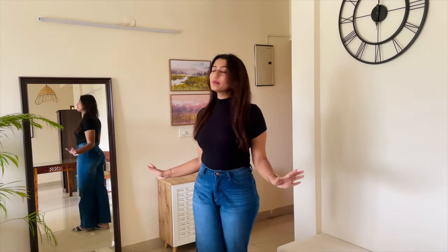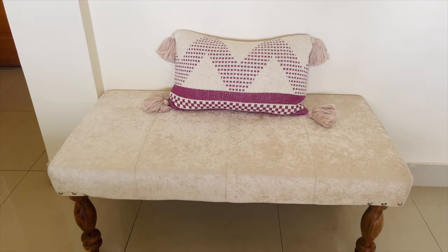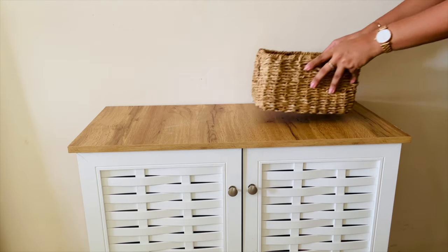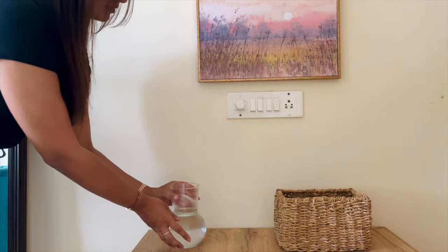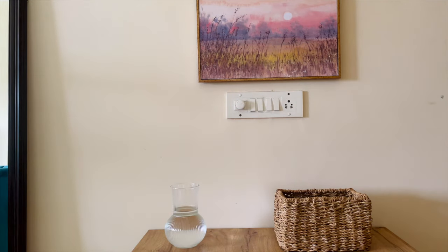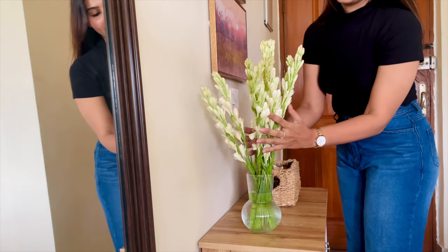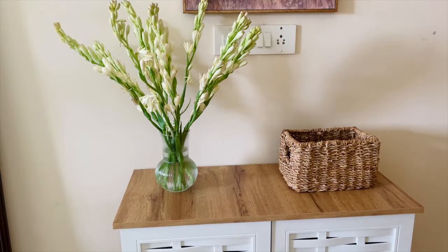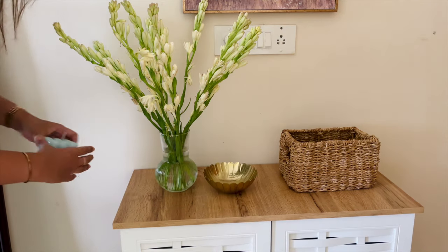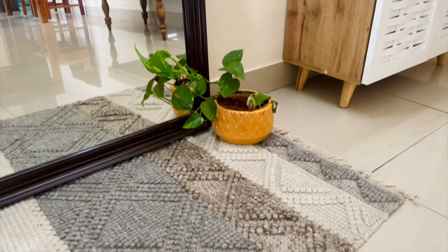Now all the main elements are here — it's time to add the finishing touches. I'm adding a pillow to make the bench comfy, putting a basket for keys and extra stuff, adding a vase for fresh flowers — fresh flowers just make the space so happy — adding a trinket bowl and a candle, and finally placing a plant beside the mirror.